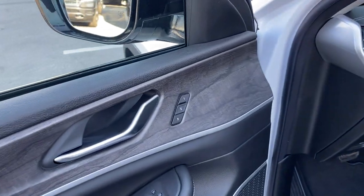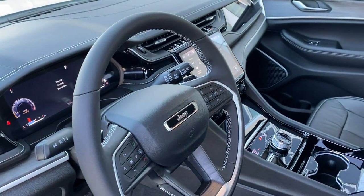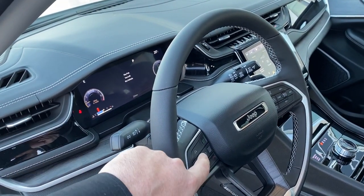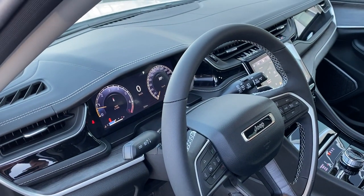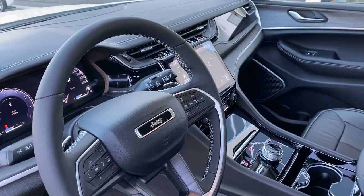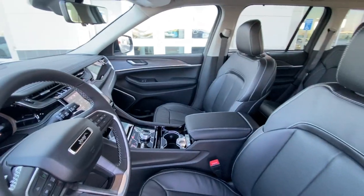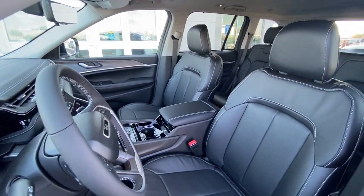Memory seating for driver and your partner. You've got a 10.1-inch configurable display in the middle and a 10.25-inch driver's display — you can choose how you see the information and how you want that to appear. Wireless Android Auto and Apple CarPlay, Amazon Alexa. I really don't know what else you'd need in a brand-new SUV, because Grand Cherokee's got you covered.